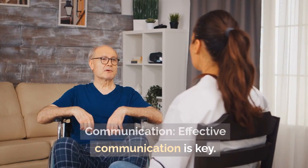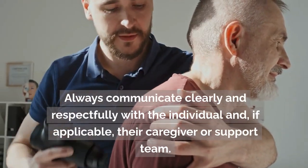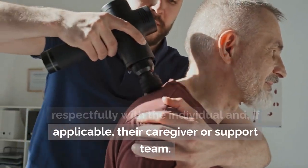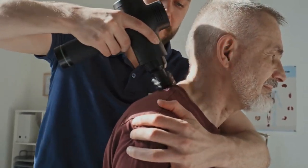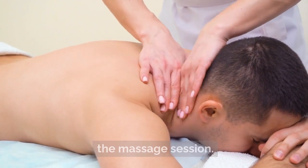Communication. Effective communication is key. Always communicate clearly and respectfully with the individual and, if applicable, their caregiver or support team. Discuss any concerns, preferences, or areas of discomfort before starting the massage session.